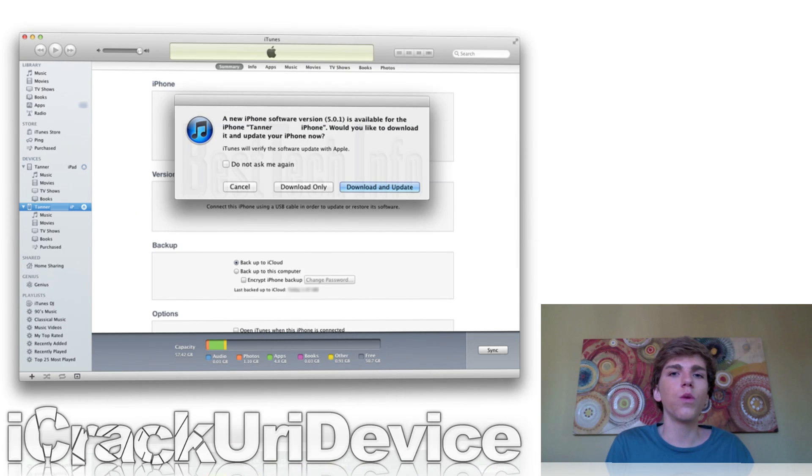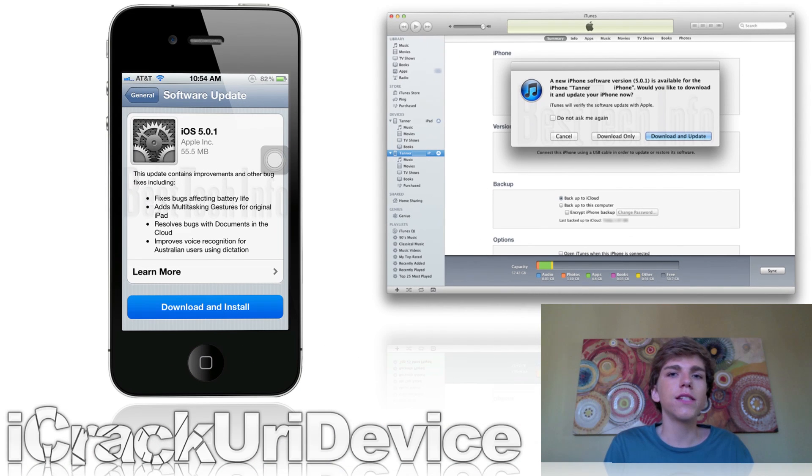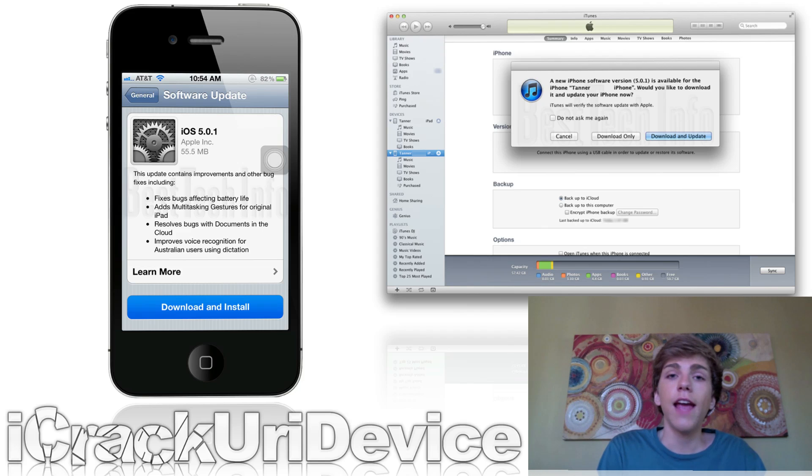Hey YouTube, it's Icy and welcome to the 61st episode of Best Tech in Phone Rumors. To start off, I wanted to talk about iOS 5.0.1. It was officially released to the public yesterday and basically it fixes a couple of bugs that were directly affecting the battery life. It also improves voice recognition for Australian users, fixes a bug related to storing documents in iCloud, and it brings multitasking gestures to the original iPad.